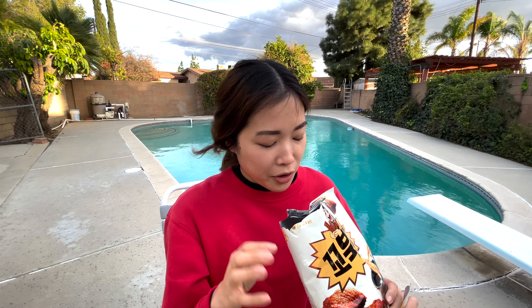What does it taste like? It tastes like Cocoa Puffs mixed with Cinnamon Toast Crunch — but not with a super crunchy exterior. It's more subdued, but very delicious.